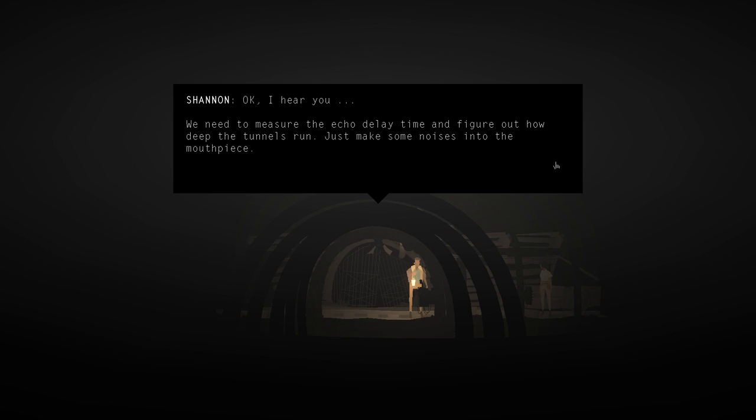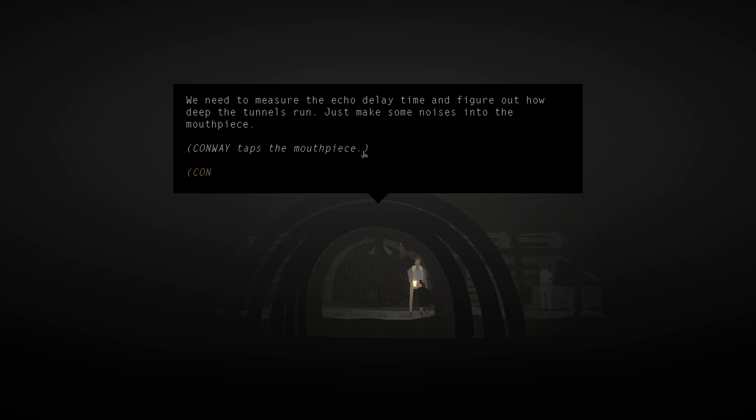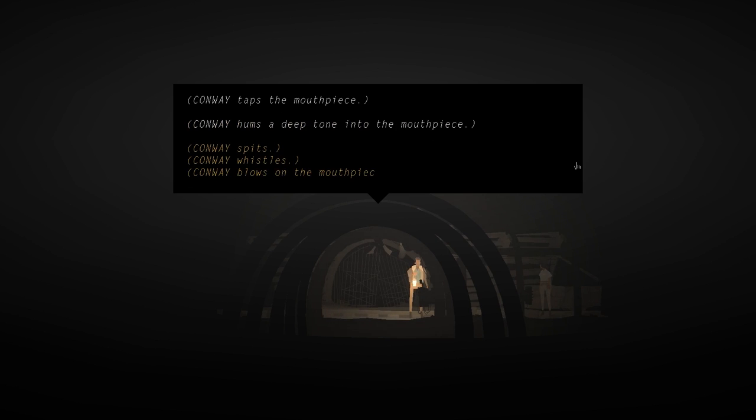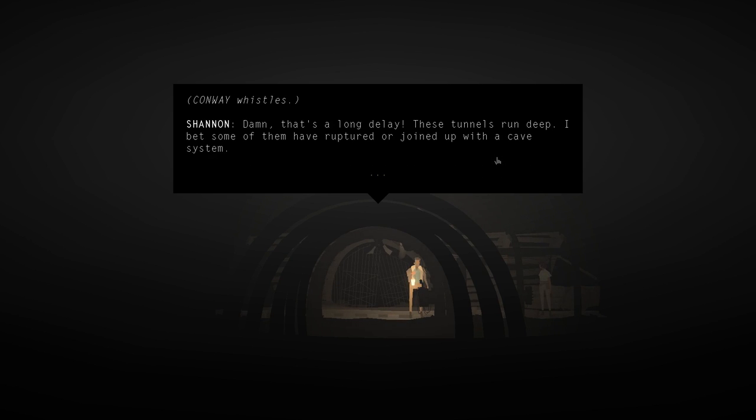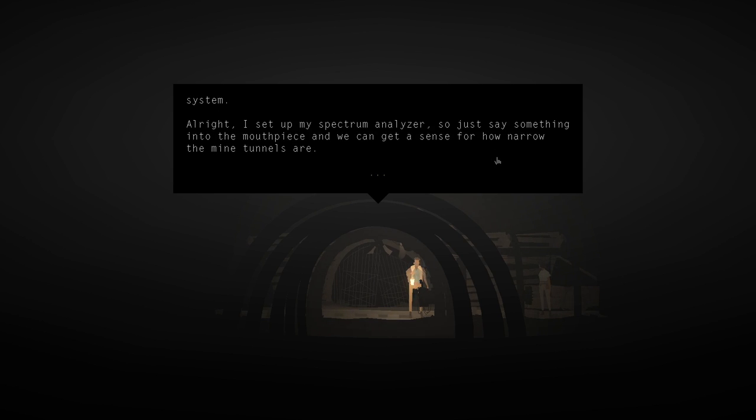'We need to measure the echo delay time and figure out how deep the tunnels run. Just make some noises into the mouthpiece.' Conway taps the mouthpiece, hums a deep tone, then whistles. 'Damn, that's a long delay - these tunnels run deep. I bet some of them have ruptured or joined up with a cave system.'